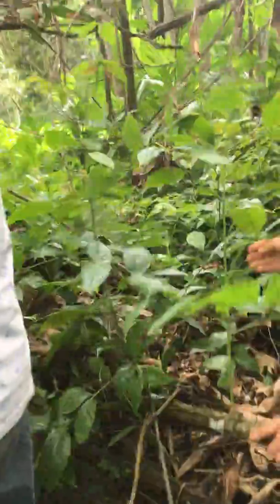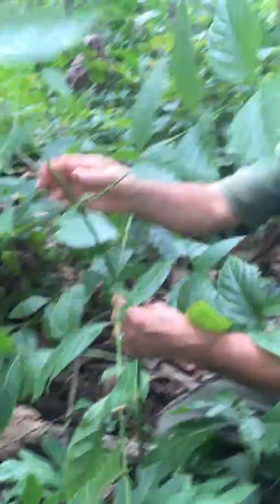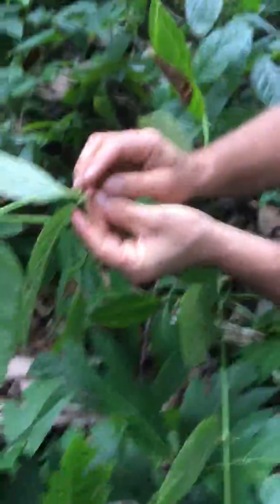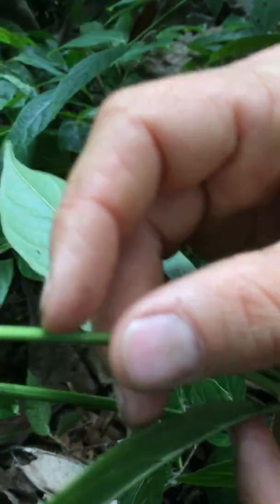This one has been harvested here, but it's starting to come back from its root. You can see it's starting to come back from its root. Here's another sprout right here. You can see it's called cat's claw because it has these claws on it — it's like the claws of a cat.